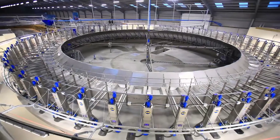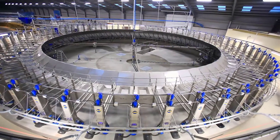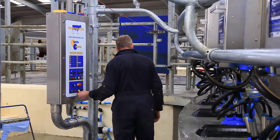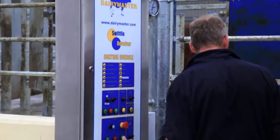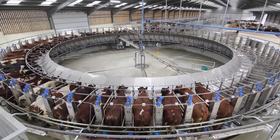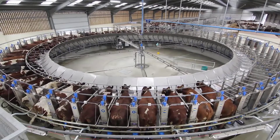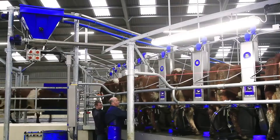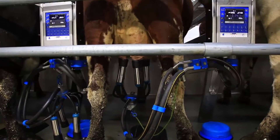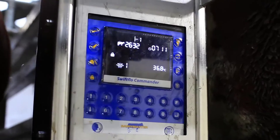The efficiency and precision of the Swiftflow Rotary Parlor have streamlined milking procedures. With its state-of-the-art design, it accommodates 70 units, ensuring a swift and seamless milking process. Alongside this marvel, the 31,000-liter SwiftCool milk tank stands as a testament to modern dairy storage, ensuring optimal cooling and storage conditions for the farm's produce.